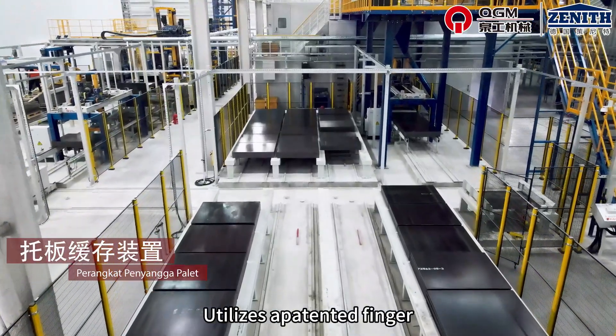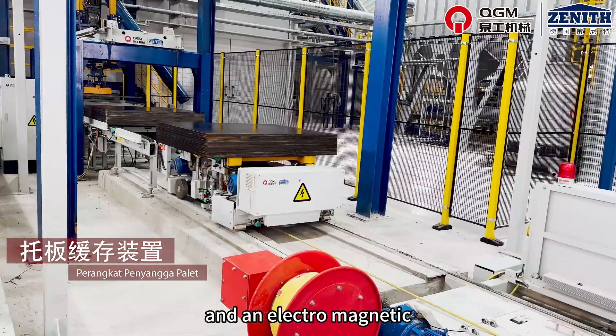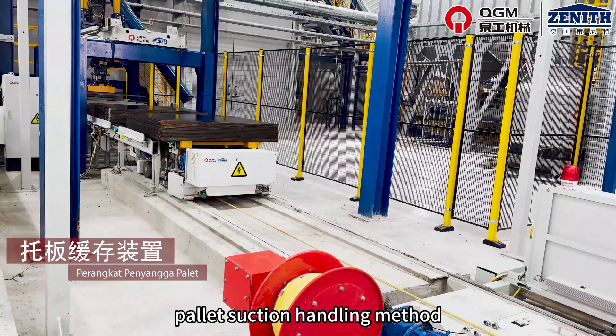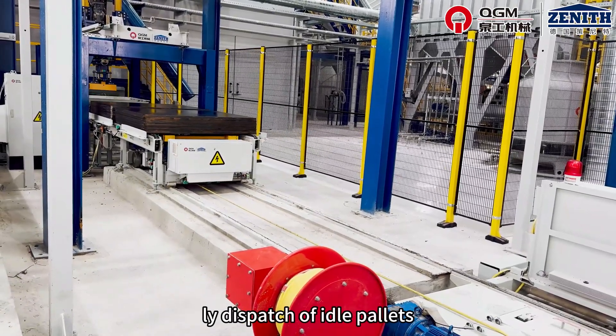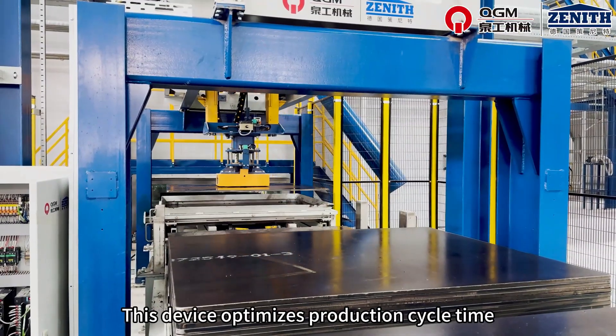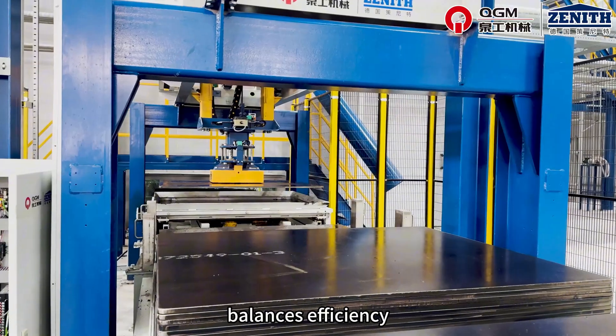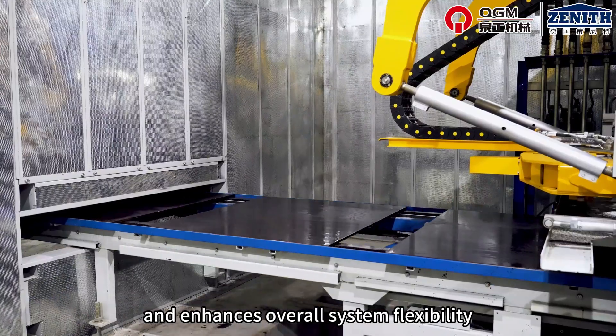Pallet buffer device. This device utilizes a patented finger car system for pallet feeding and an electromagnetic pallet suction handling method to achieve buffering and orderly dispatch of idle pallets. This device optimizes production cycle time, balances efficiency variations between processes, and enhances overall system flexibility.